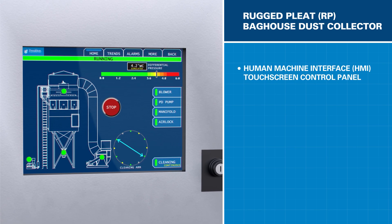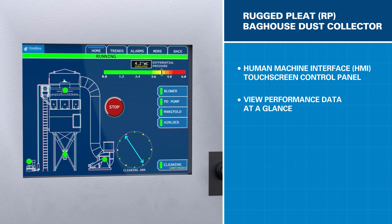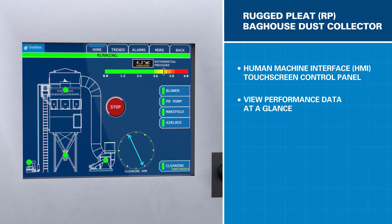Another feature of the RP is the intuitive optional control panel with its HMI touchscreen design. It provides at-a-glance performance information that's easy to read and understand.